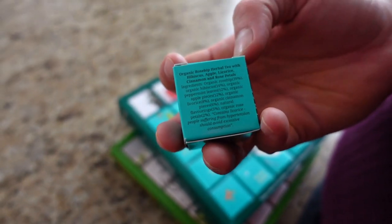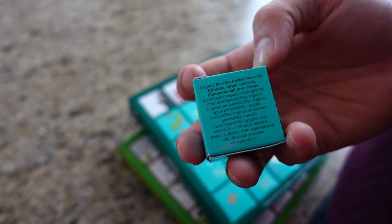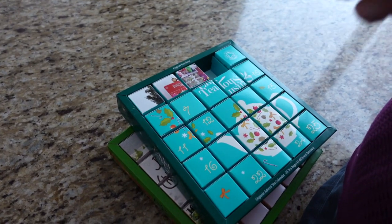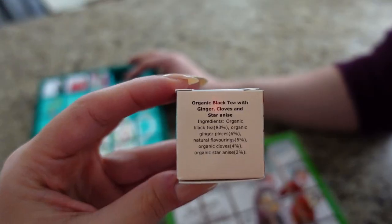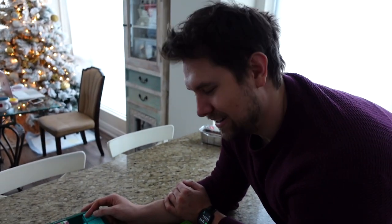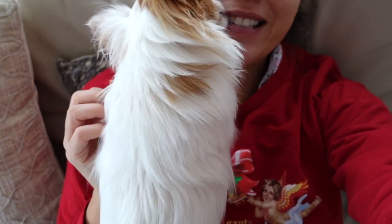This flavor is organic rose hip herbal tea with hibiscus, apple, licorice, cinnamon and rose petals — wow that sounds very nice, delicious! That's your day four. And now let's see my day four: organic black tea with ginger, cloves and star anise — very Christmassy! What do you think? Excited to drink it?